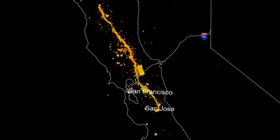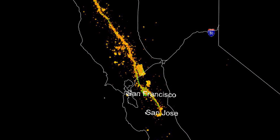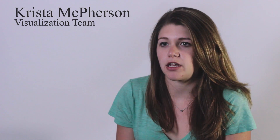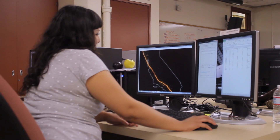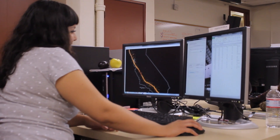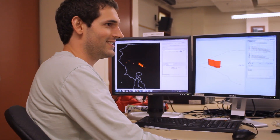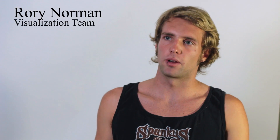The visualization team takes the data calculated by the analysis team and uses it to create maps in GIS. The role of the visualization team is to demonstrate the damage and the effects that a Loma Prieta-like earthquake could have on areas in Northern California. Using this research, we could possibly save lives.